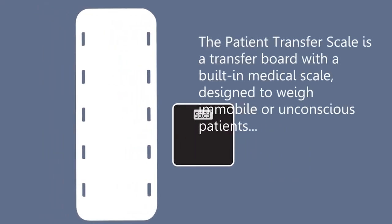The patient transfer scale is a transfer board with a built-in weighing scale, and it came about because I was frustrated as an ER clinician where I could not get a quick, accurate weight for patients.